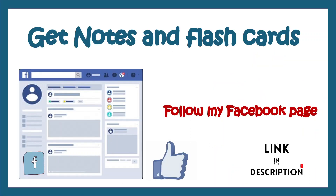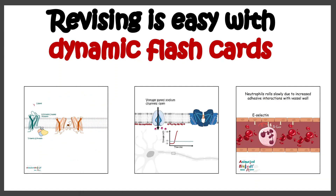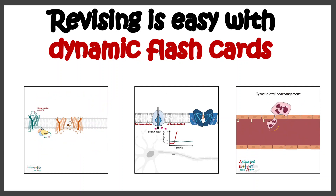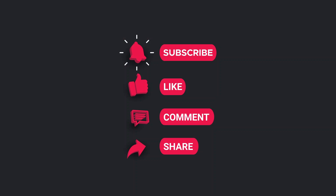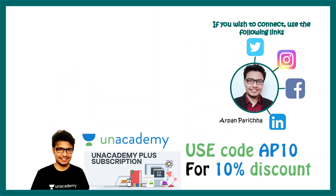You can get many notes useful for your MSc preparation on my Facebook page. Follow my Facebook page — there you will also get dynamic flashcards which would help you to revise. Don't forget to like, share, and subscribe. My courses are present on Anacademy; you can use my code AP10 to get a 10% discount. Follow me on social media and connect with me.